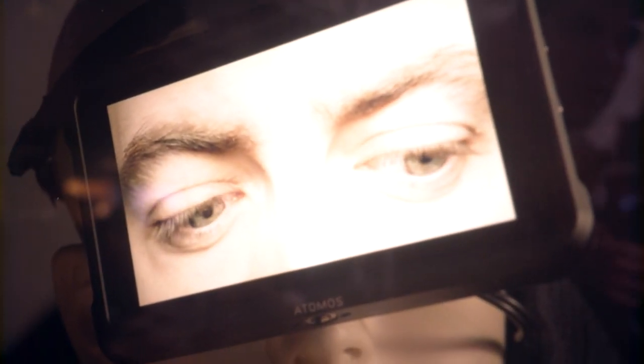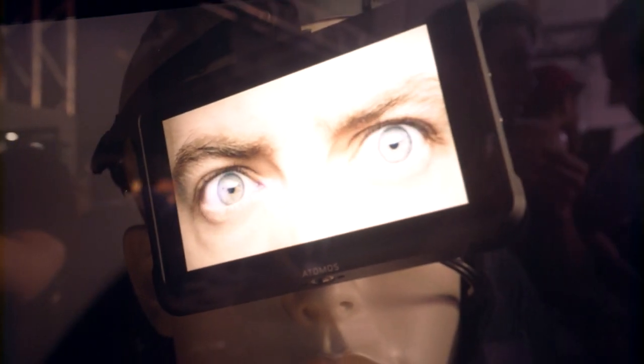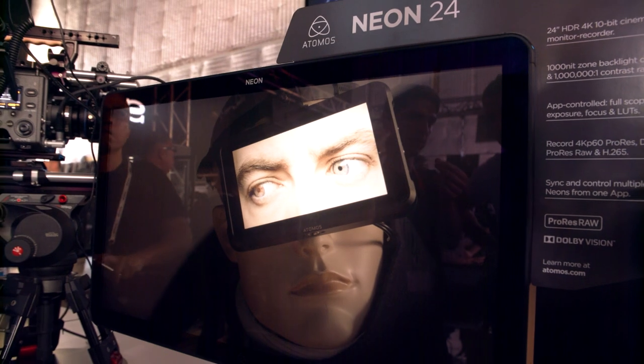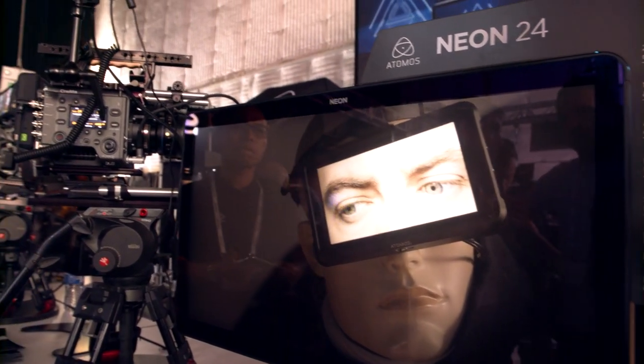LCD technology at a thousand nits across these big panels is bright. You can see this — it's bright. And then the blacks, we can turn them on and off in a 120 pixel by 120 pixel range.